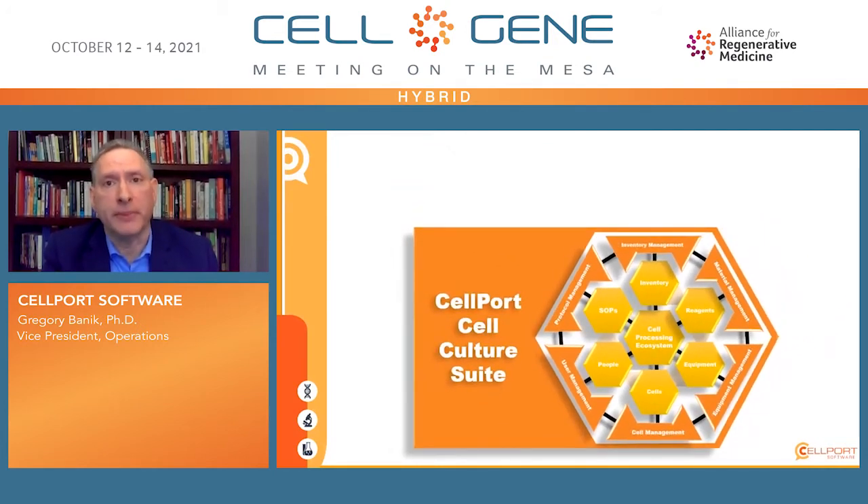Realizing that many of you will have best-of-breed applications like an ERP in your existing ecosystem that you'll want to integrate with the Cellport Cell Culture Suite, we've created an application programming interface, or API, to allow seamless integration between the two.